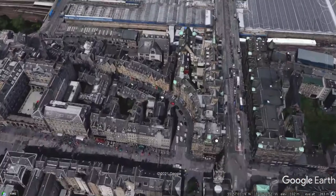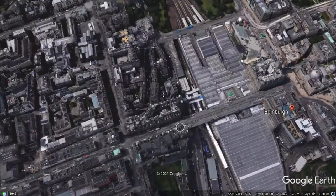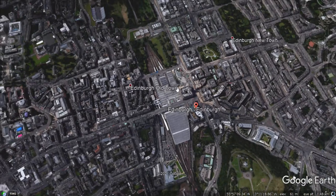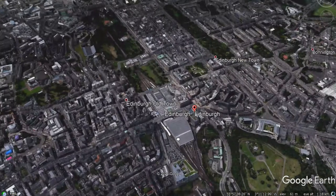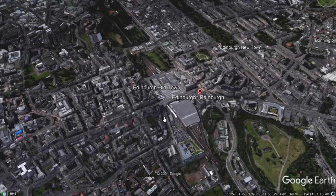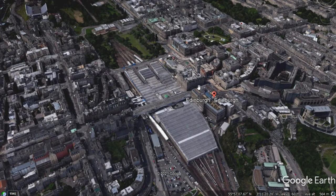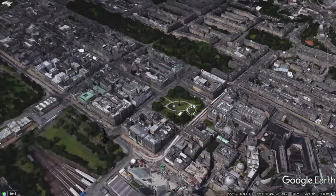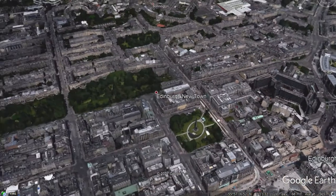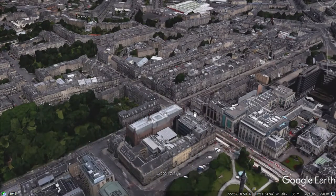If we zoom out a little more, another major feature of the CBD is transport infrastructure — for example, stations such as Waverley Station here. A train station is an example of evidence that you are in the CBD. Furthermore, you would find other infrastructure such as bus stations. There is a major bus connection terminal in this location down here.